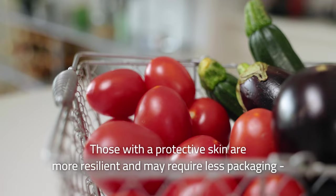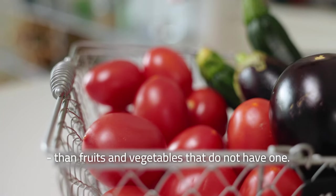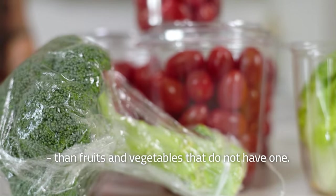But are all fruits and vegetables equally sensitive? Those with a protective skin are more resilient and may require less packaging than fruits and vegetables that do not have one.